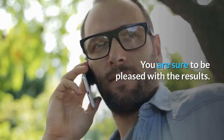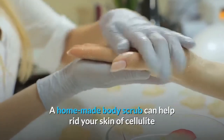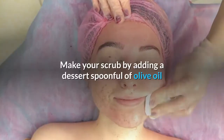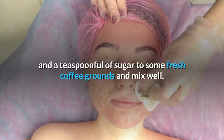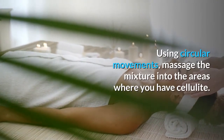You are sure to be pleased with the results. A homemade body scrub can help rid your skin of cellulite. Make your scrub by adding a dessert spoonful of olive oil and a teaspoonful of sugar to some fresh coffee grounds and mix well. Using circular movements, massage the mixture into the areas where you have cellulite.